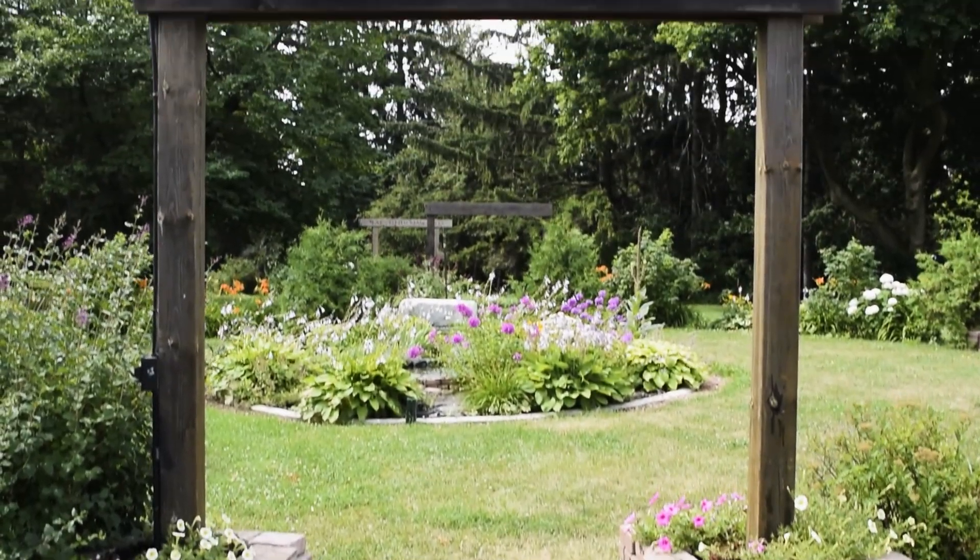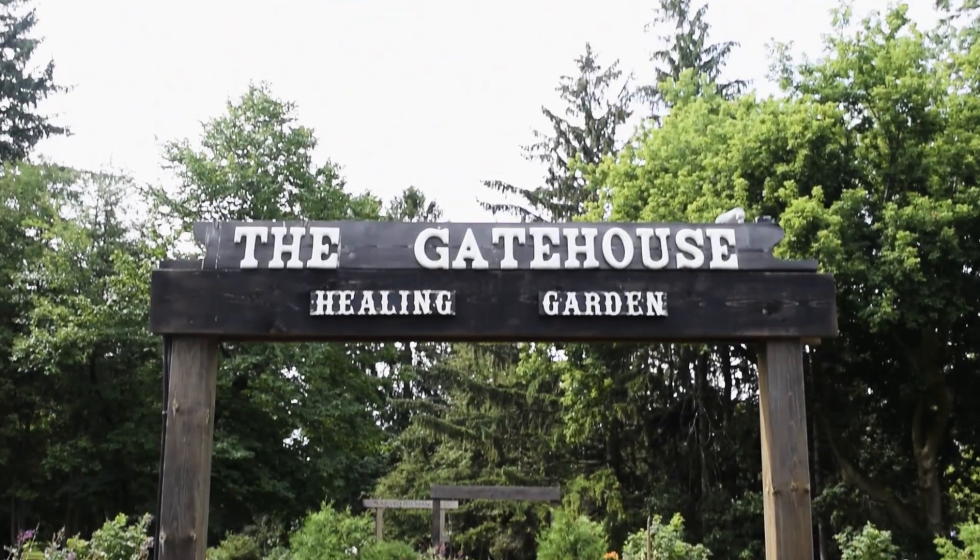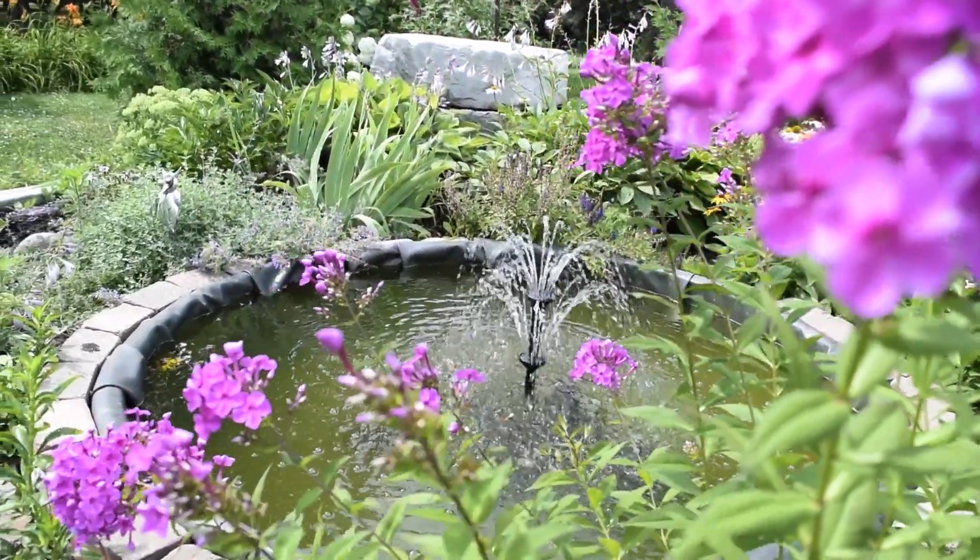Also, right next to Humber you have the Gatehouse Healing Garden, where you can relax and enjoy the beauties of nature.